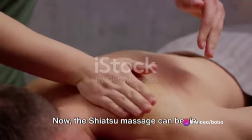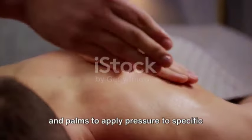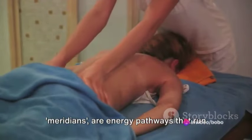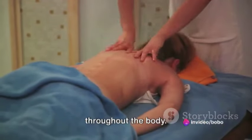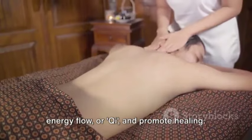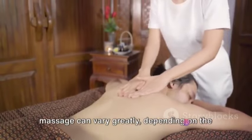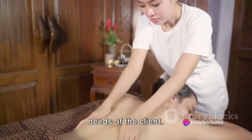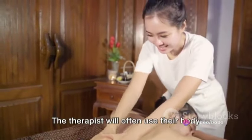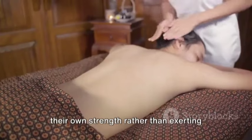Now the Shiatsu Massage can begin. The therapist uses their fingers, thumbs and palms to apply pressure to specific points on the body. These points, often referred to as meridians, are energy pathways that run throughout the body. By applying pressure to these points, the therapist can help to balance the body's energy flow, or chi, and promote healing. The pressure applied during a Shiatsu Massage can vary greatly depending on the needs of the client — it can be soft and soothing or more intense and deep. The therapist will often use their body weight to apply this pressure, leveraging their own strength rather than exerting their muscles.